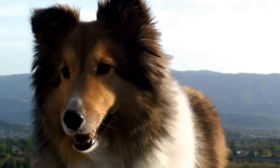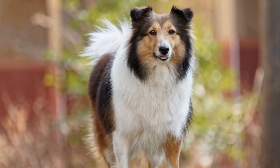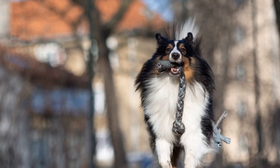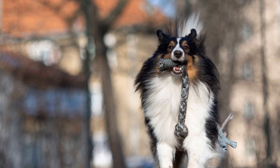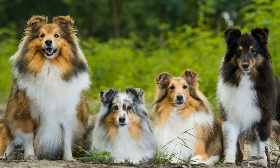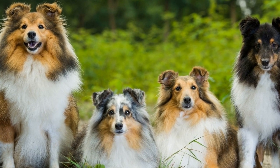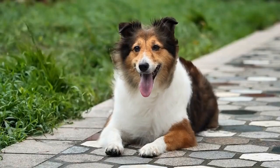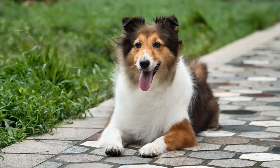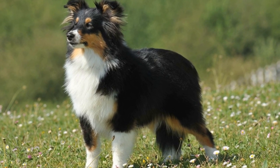Tip five: Set a routine. Consistency is essential in leash training. Establish a regular walking schedule and stick to it. Not only will this help your Shetland Sheepdog understand when it's time for a walk, but it will also reinforce the bond between you and your furry companion. Tip six: Practice in a controlled environment. Start the training in a quiet and controlled environment such as your backyard or a quiet park. This will minimize distractions and allow your Shetland Sheepdog to focus on you and the leash training process. As they become more comfortable, gradually introduce them to busier or more challenging environments.